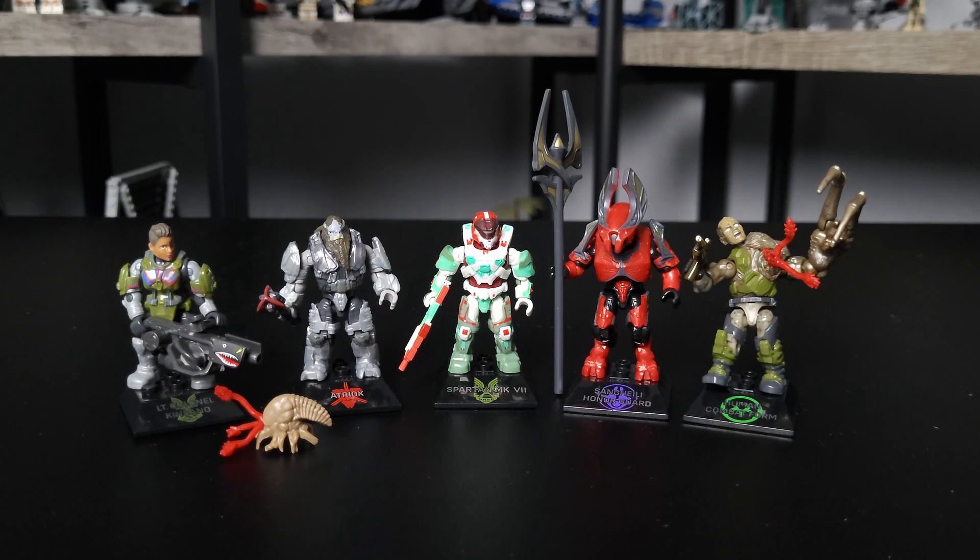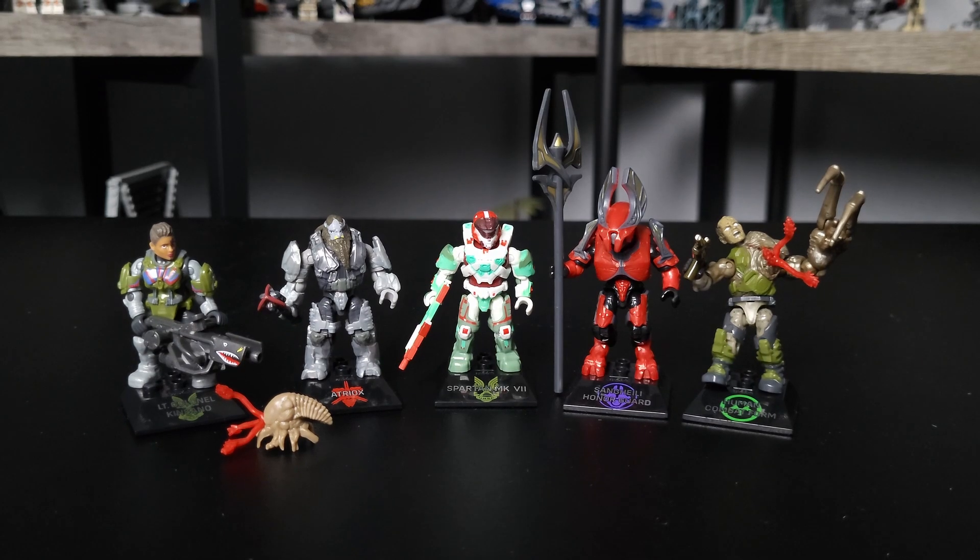Despite Series 18 of Halo Heroes not being officially released by Mega Constructs just yet, they have somehow made their way out of the factories and onto sites like eBay. These are the official figures — I haven't seen any knockoffs going around. It's not just some rare occurrence that's only happened to a few people. There are still listings for it on eBay, so it doesn't even seem like it's that difficult to obtain.